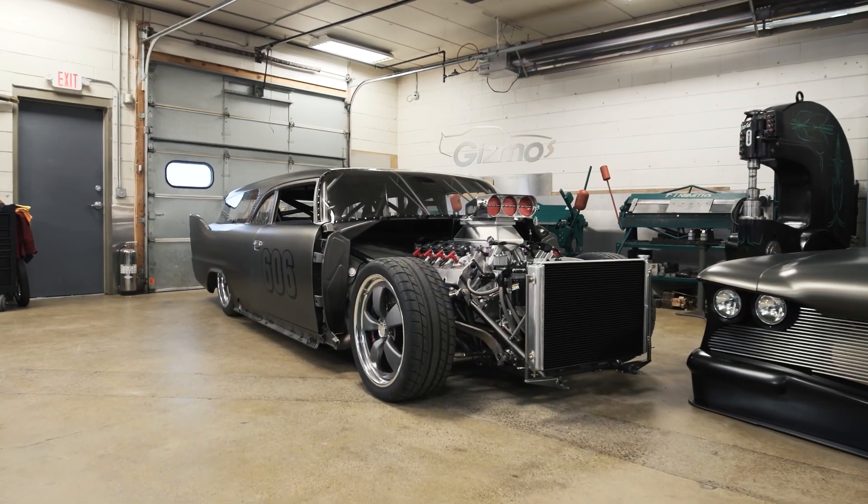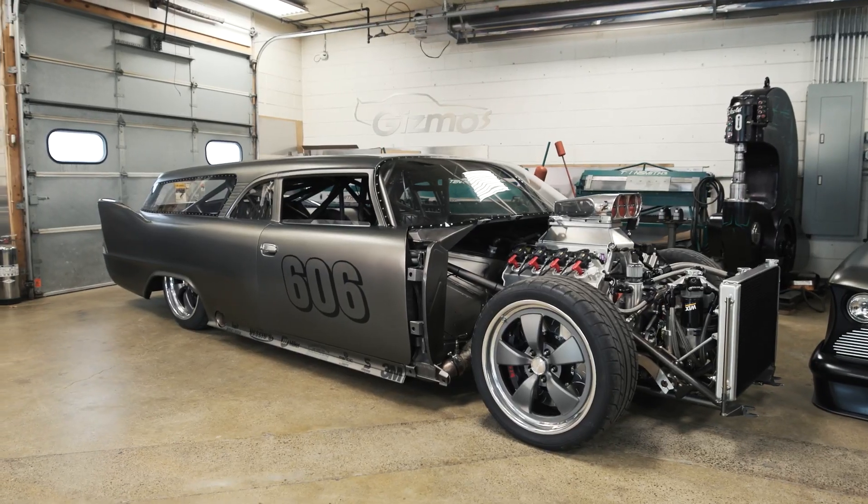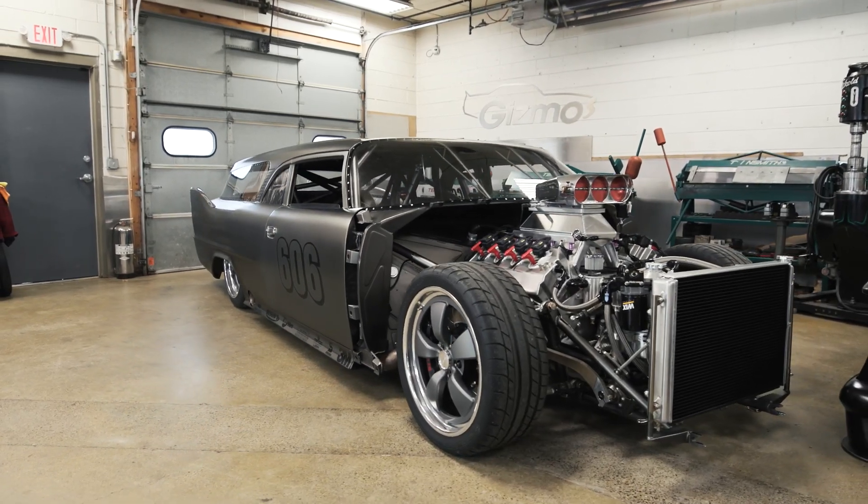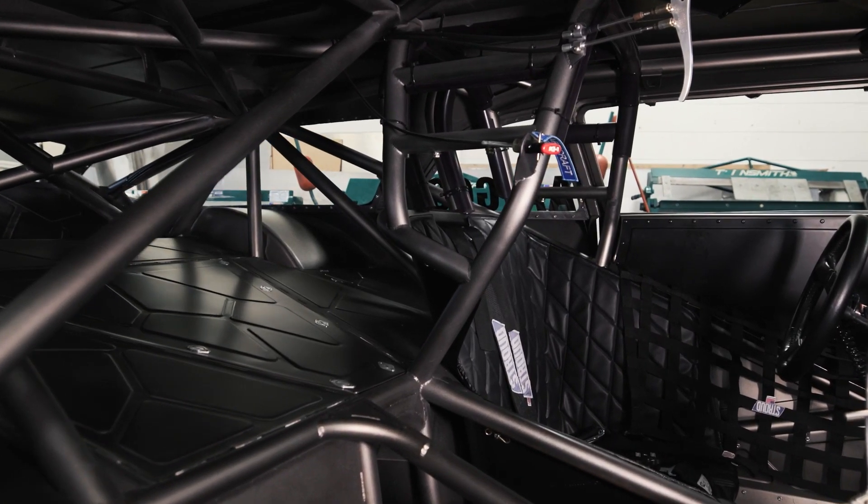This year at SEMA, we are going to bring our 1960 Plymouth Fury wagon. This is an all-steel car and is extremely modified.